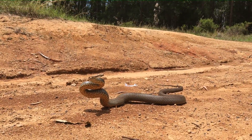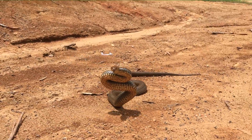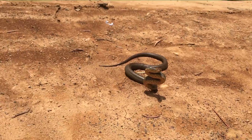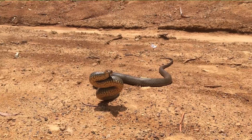I ignore the warning and nudge slightly closer, which then causes the snake to react again by lunging forward, holding the defensive posture in an attempt to make me back away, and in an instant turns and attempts to flee in the opposite direction.